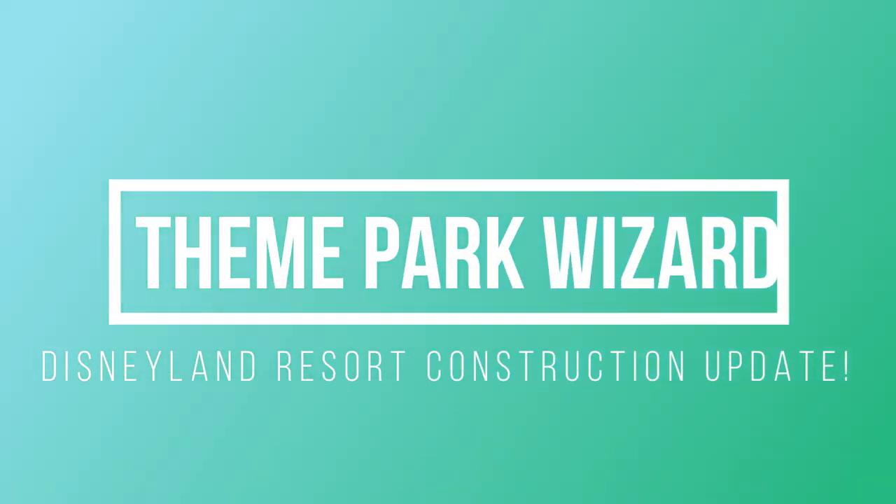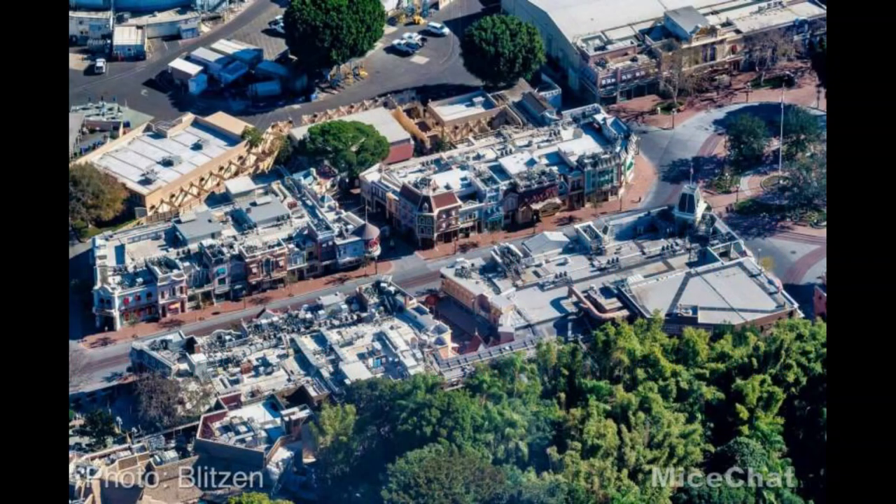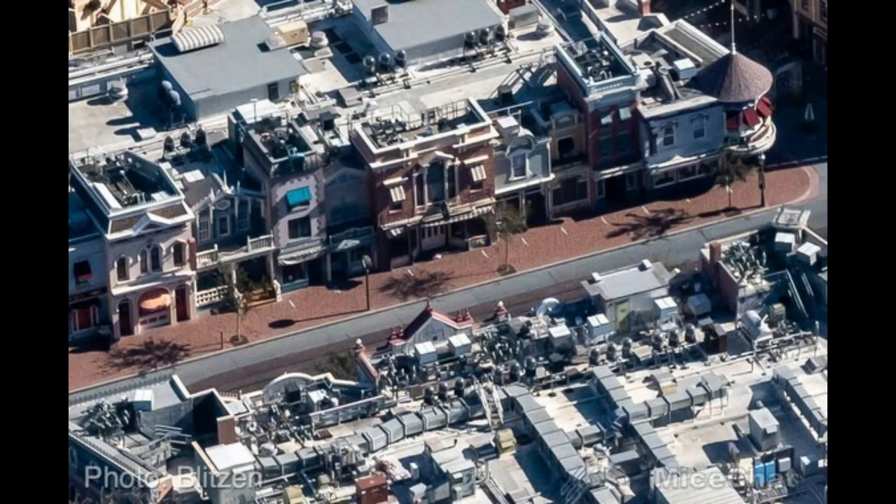Welcome back to Theme Park Wizard. Today we have another construction update, thanks to MiceChat doing some awesome overhead aerial photos over the Christmas break. Starting here on Main Street, looking all pretty and empty — unfortunately the Fortuity's not even open. Like Buena Vista Street, we can't go shopping or walk along Main Street. Very sad — seven, maybe nine months now — but hopefully next year we'll be walking right here.